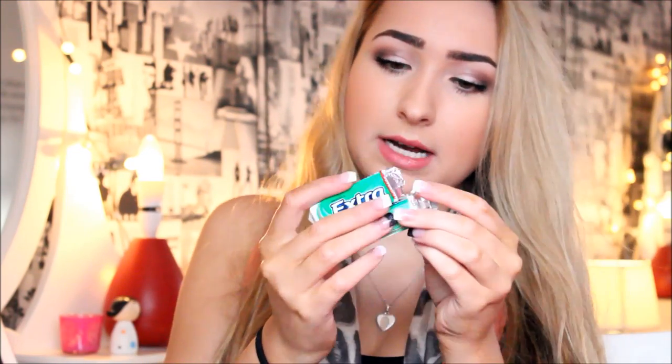I have two packets of open chewing gum. I do this all the time - I open a packet of chewing gum, chuck it in my bag, forget about it, then open another packet. So yeah, two open packets.